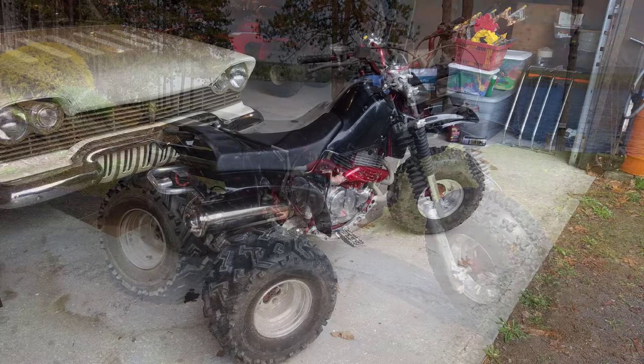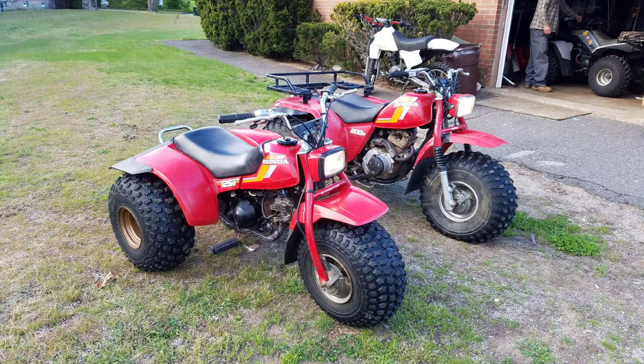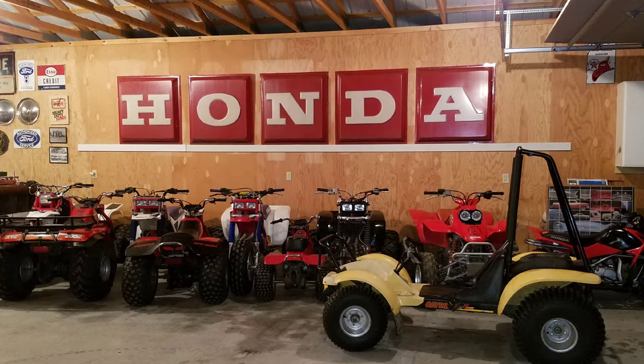I had a trike delivered from Illinois — 500cc 350X, all customized. That thing was pretty trick. I ended up selling it to a buddy of mine. Found a couple more — 125M, 200M. They just kept following me home. The collection grew.